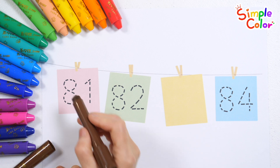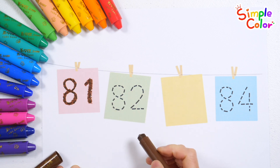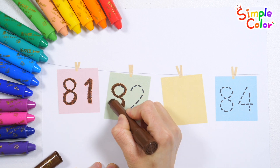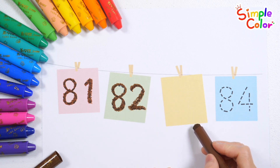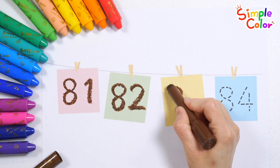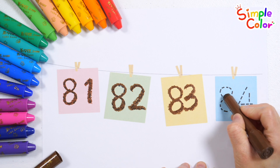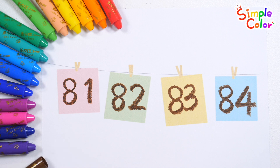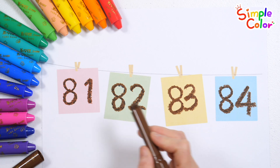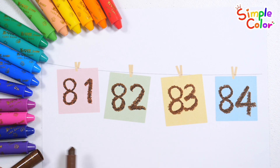81! 82! What number goes in the blank space? That's right — 83! 84! Shall we read the numbers again starting from the left? 81, 82, 83, 84! Good job!